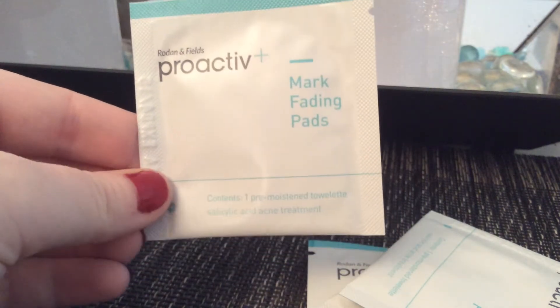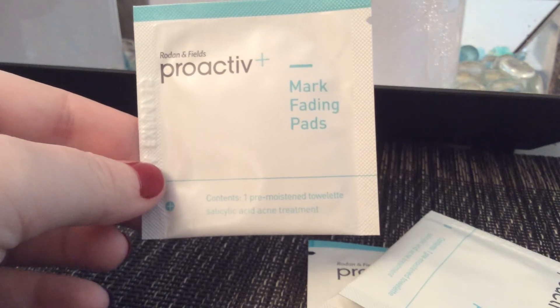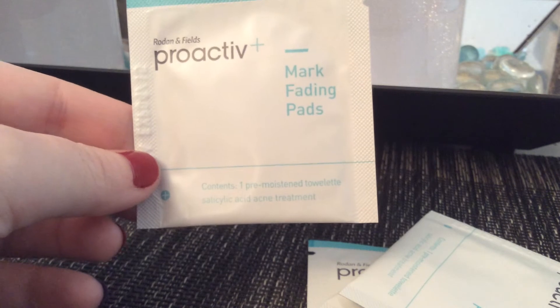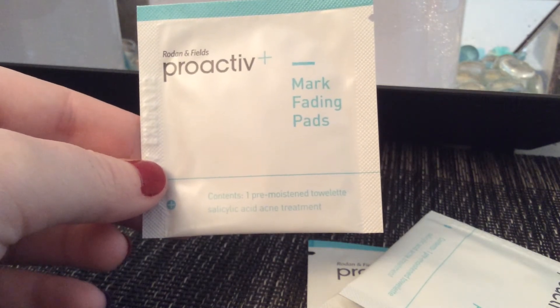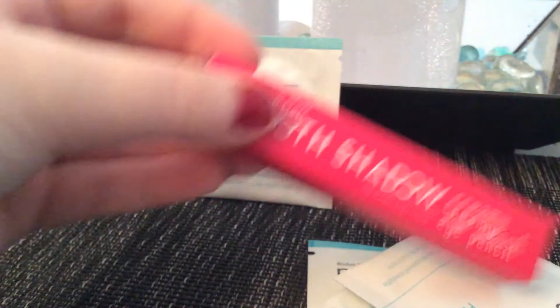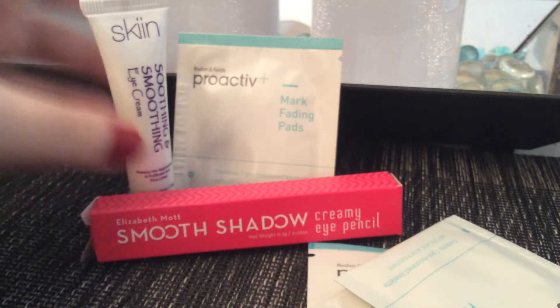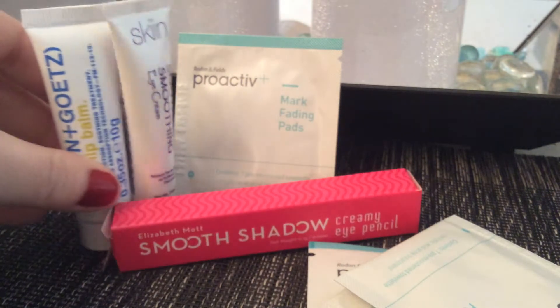So this is not my favorite bag, but at least I'm not going to be giving away everything in it. Next up, I got four of these Proactive Mark Fading Pads. I've never tried anything from the Proactive brand, but I do struggle with adult acne, so I'm more than happy to give these a try and hope they help my skin in some way.